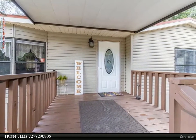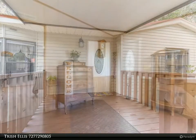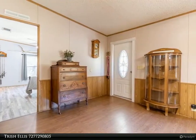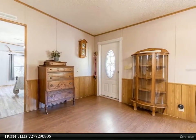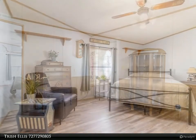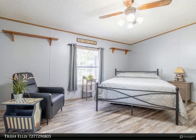This home has been meticulously maintained. This huge yard is completely fenced in. This no HOA property has plenty of room for all of your toys — bring your boat, RV, and four wheelers. Metal roof installed in 2007.